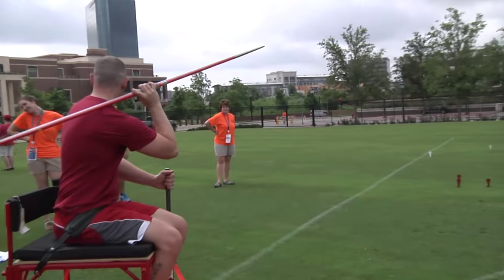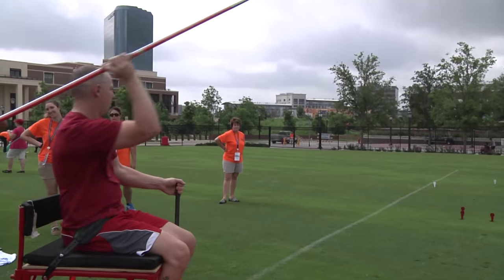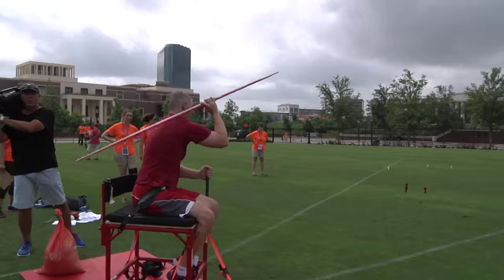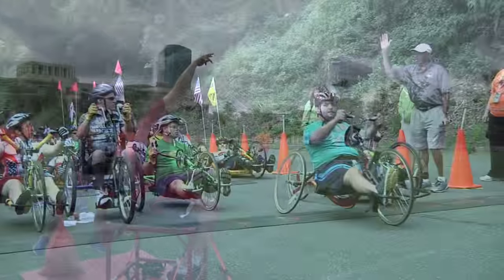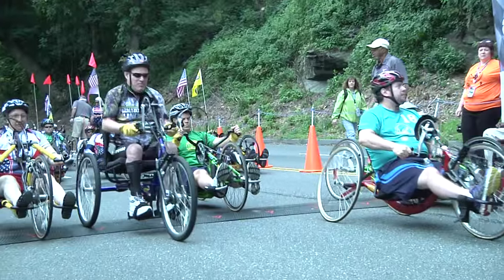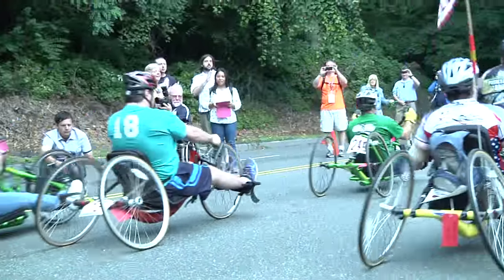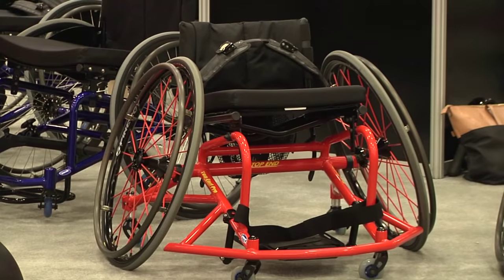We do work on sports chairs, and we have some of the athletes through today in our throwing chair that we invented several years ago. We've worked on hand cycles — some of the hand cycling technology you see traces its roots back to us. The wheelchair racing technology, the technologies in the basketball and rugby chairs.